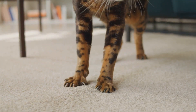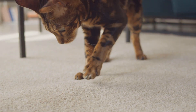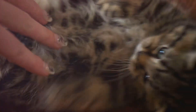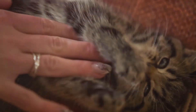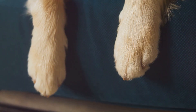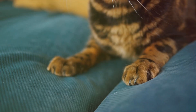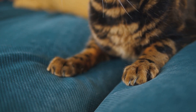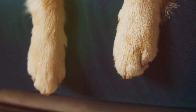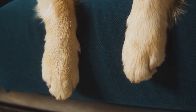Now let's talk about that elusive sixth claw. Some cats, especially certain breeds, have an extra claw on their front paws. This additional claw is known as a polydactyl claw. Polydactyl cats are quite special because this extra claw gives them a larger, wider paw, which can be advantageous in certain situations. Each claw on a cat's paw has a distinct function, from hunting and climbing to self-defense — they're practical tools that play a crucial role in a cat's day-to-day life.